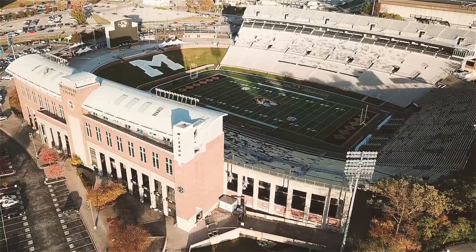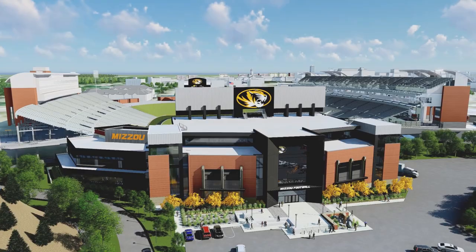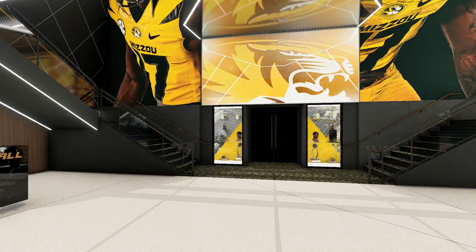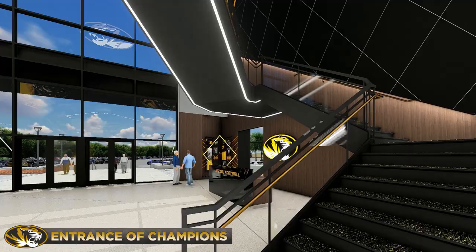At Mizzou, history meets the future. The past blends with the present. Now, meet the future. Tiger fans will witness the rise of an exciting new landscape at Faurot Field — a new south end zone to strengthen traditions from the past into the future. The entrance of champions, the threshold to the new home of Mizzou football. Twin grand stairs welcome you into the towering entry with finishes inspired by Mizzou's legendary diamond pattern.